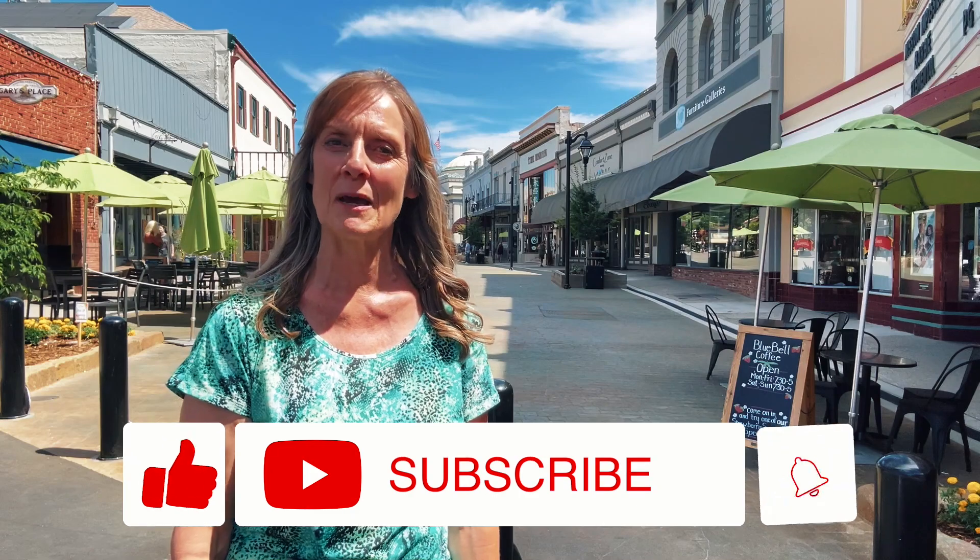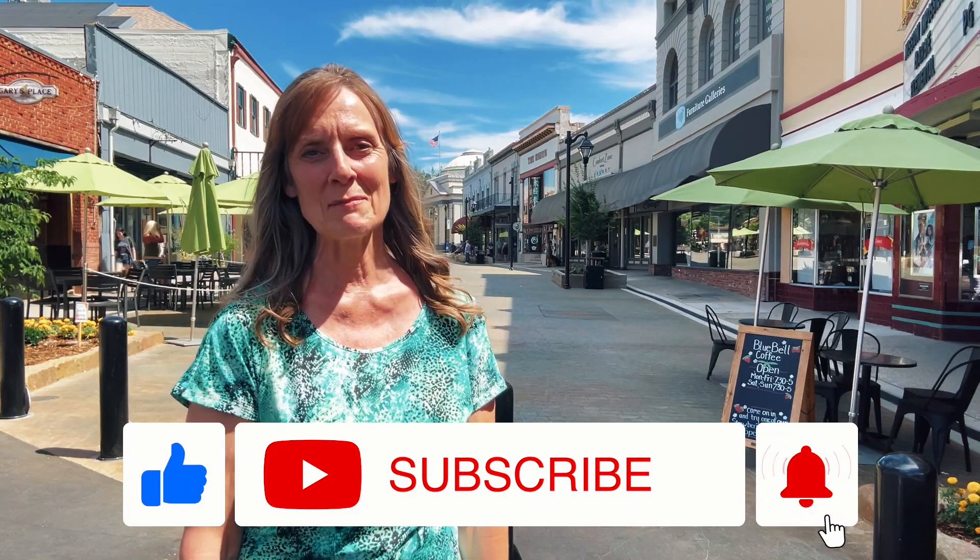If this is your first time to the channel and you'd like to stay informed about the current market in the greater Sacramento area, please subscribe below and tap the bell for notifications. My name is Carla and I'm with Gold Group Realty. I would love to have the opportunity to help you find your new home in the greater Sacramento area or Grass Valley. Please reach out to me — my contact information is in the description below.